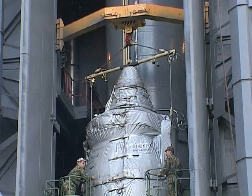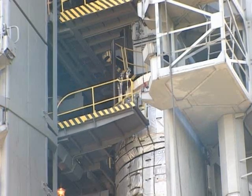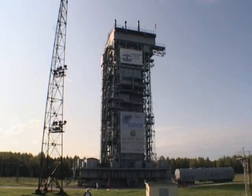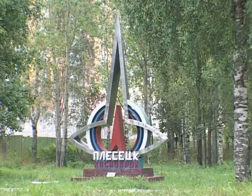Then the very last steps — the final preparation still remaining before take-off. The Rokot launcher, based on the SS-19 intercontinental missiles, has been adapted for commercial use.